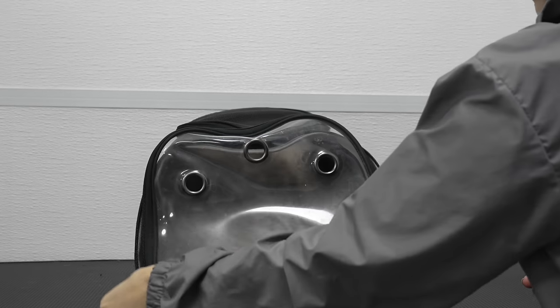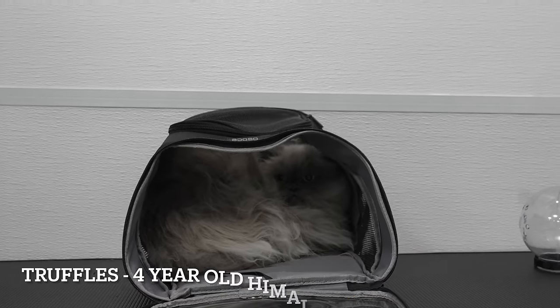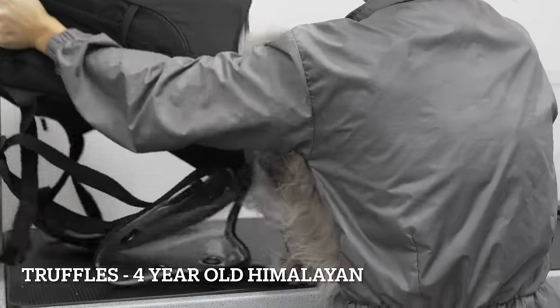This sweet angel will melt your heart. Truffles. This is Truffles, and she's a four-year-old Himalayan cat.